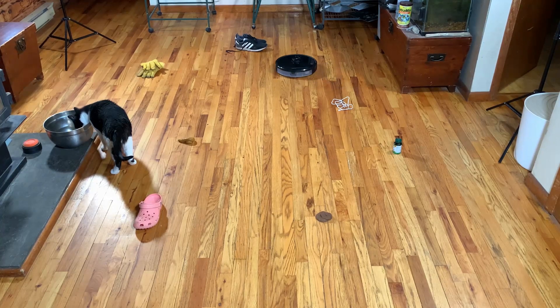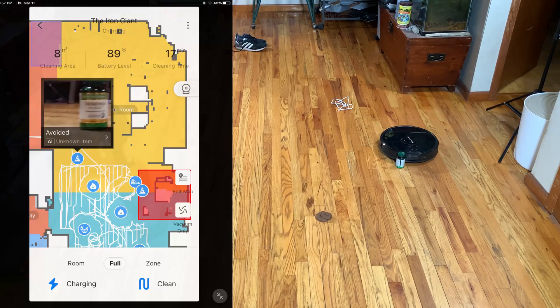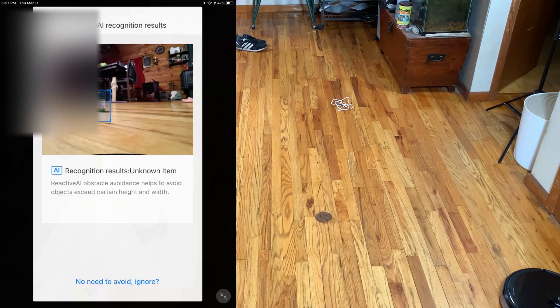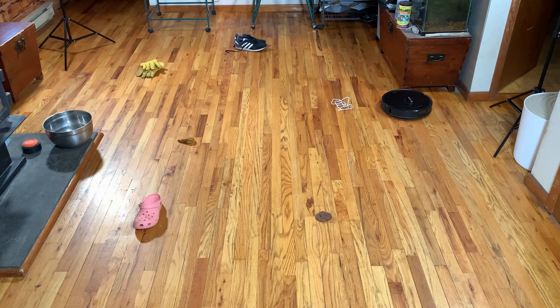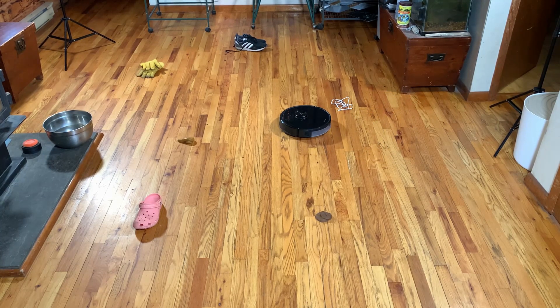Once I freed it, it resumed the test, and I don't know how else to say this, but it blew my mind. Here it sees the vitamin bottle but doesn't recognize it, so pushes it around, and that's okay for some things, but not things like cords, pet waste, or shoes with laces. It has a feature where all the objects it finds, it lets you go into the app and tell it that it can ignore those things in the future. That's nice in case it starts getting a little too cautious with stuff it should be pushing around.